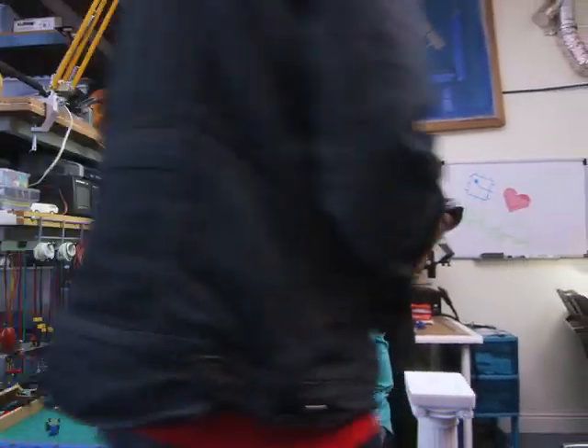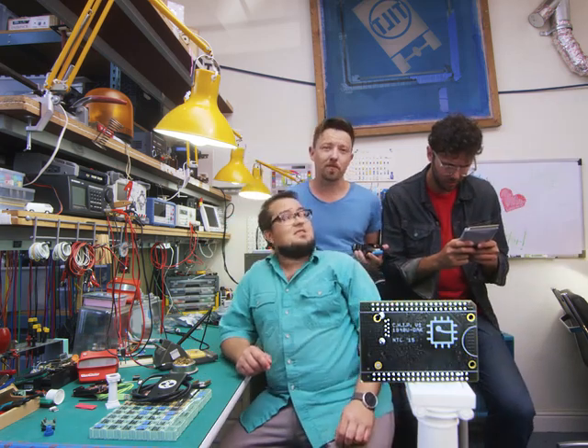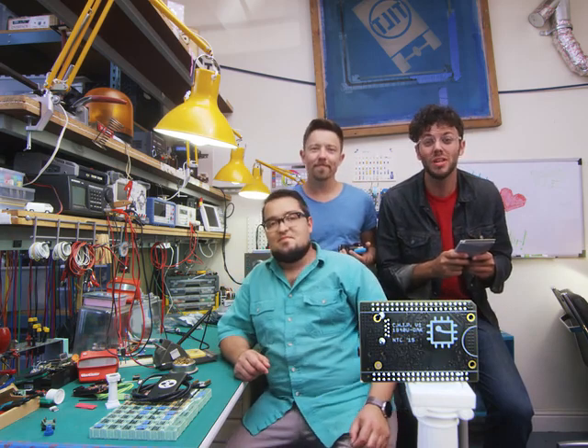You might have noticed Chip looks a little different than every other computer, because we built Chip to fit into your projects. And we're so excited to see what you can do with a $9 computer.